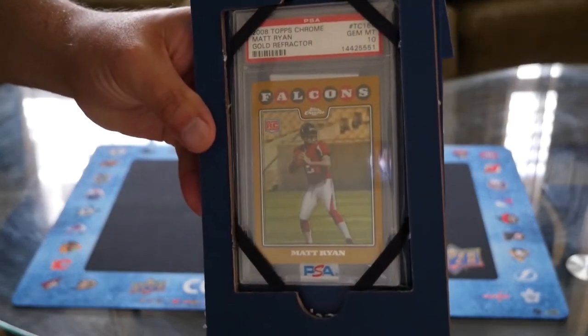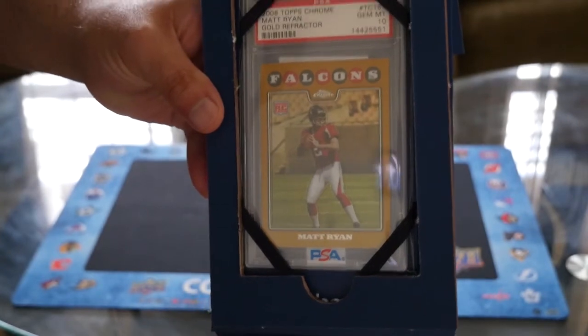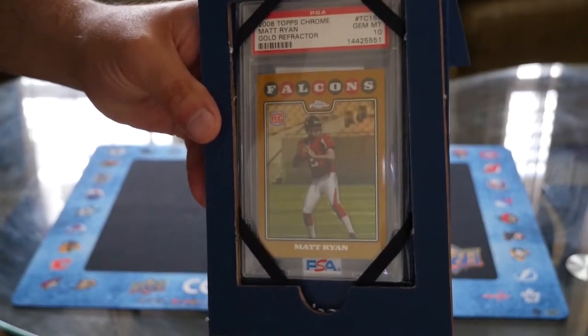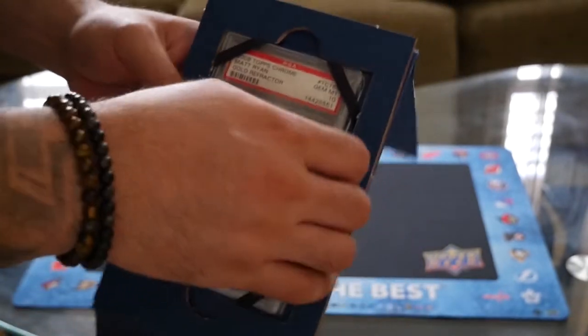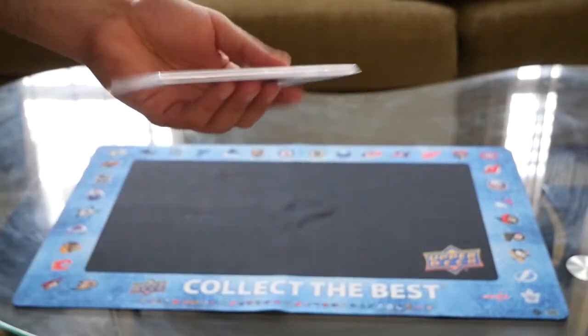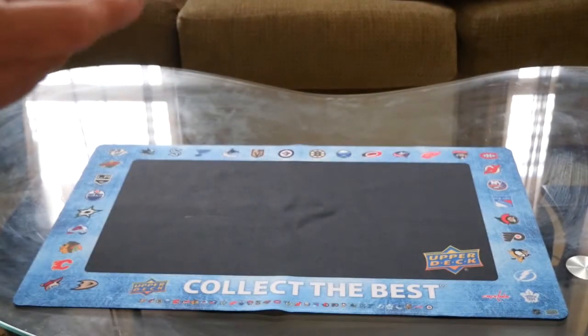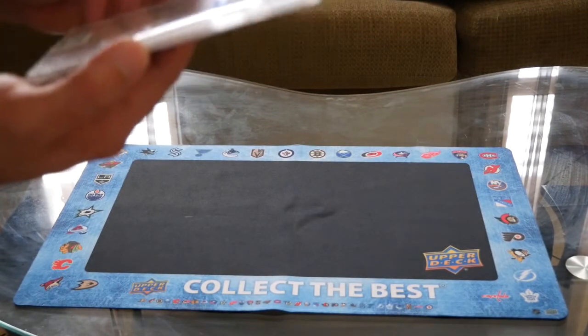Here we go guys — this is the card. This is a 2008 Topps Chrome Gold Refractor of Matt Ryan in a PSA 10. Let me take it out and show you guys. This is my first time seeing it in person, so I'm just double-checking everything.